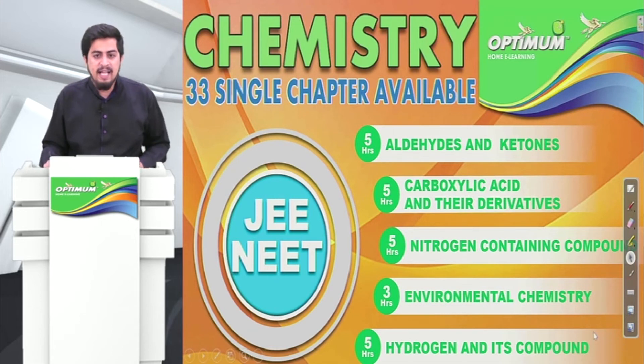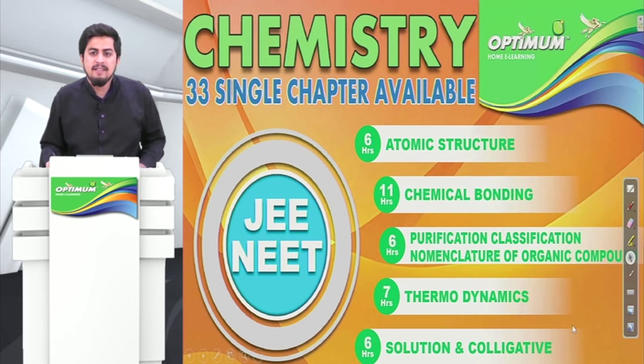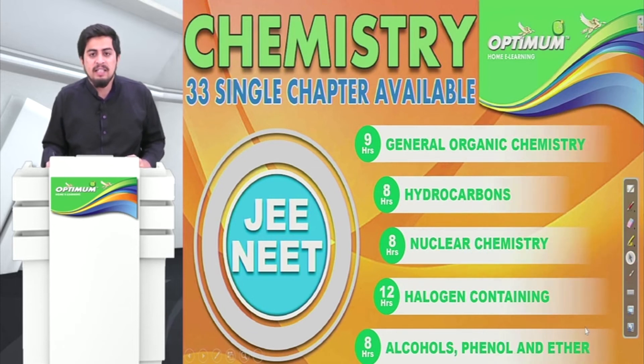Aldehydes and Ketones, Carboxylic Acid, Environmental Chemistry — I will just glance through so you can have a look. These chapters you can buy individually, starting at Rs. 199 only.